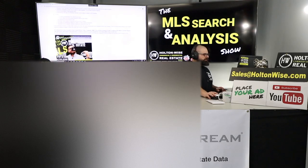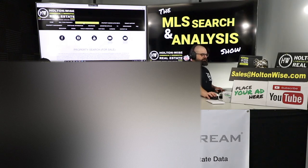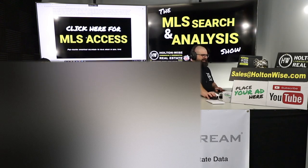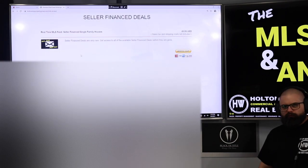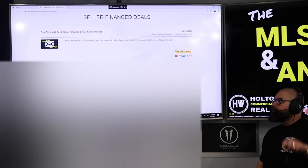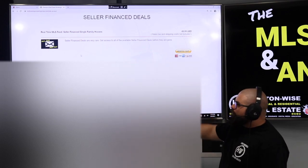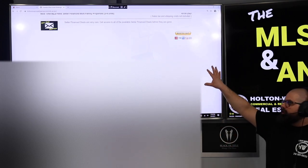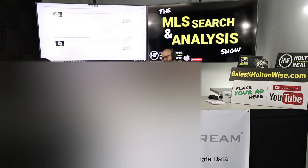Everybody else who's watching — if you're interested in finding the seller finance deals and want to see that inventory, click the Property Search for Sale tab, scroll down past the Investment Properties for Sale show, MLS Search Analysis show, and click here for MLS access. You get direct MLS access to all the seller finance deals. We've got over 5,000 realtors in the Cleveland market. Anytime one of them puts a single-family home, two to four units, or five-unit apartment buildings on the market available for seller financing, you will get notified the moment it happens. You get my direct MLS access, which you have done, Ghost.